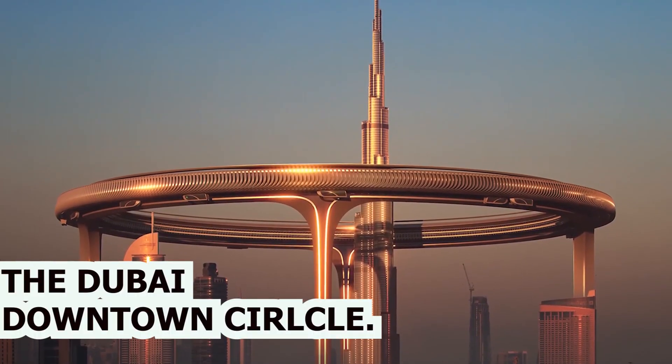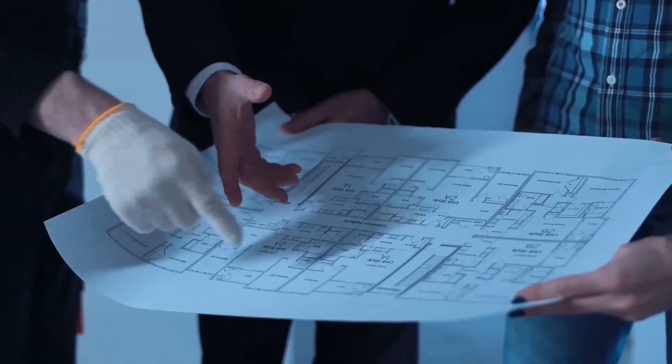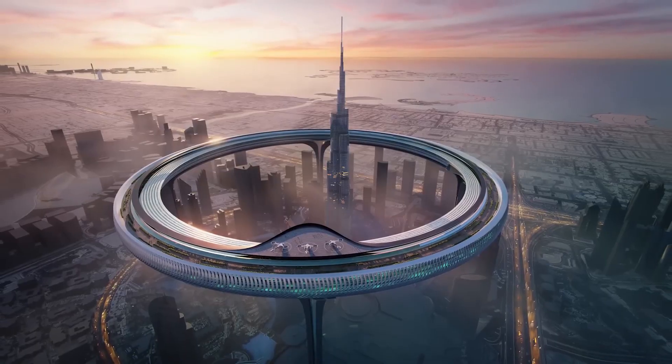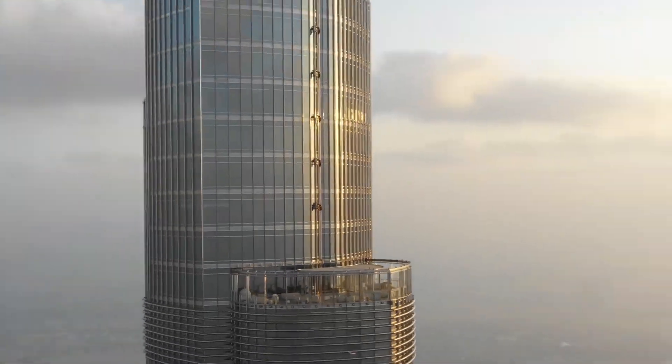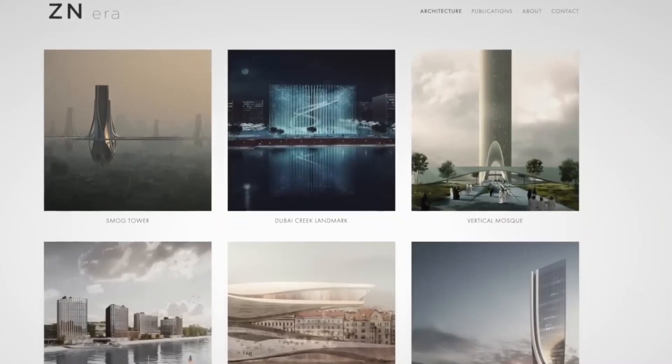The Dubai Downtown Circle. The circle, also referred to as the Downtown Circle Project, is an innovative idea that was proposed during the COVID-19 pandemic. A gigantic five-story circular structure surrounding the Burj Khalifa, the world's tallest building, has been put forward for construction by the innovative architecture firm Znera Space in Dubai.